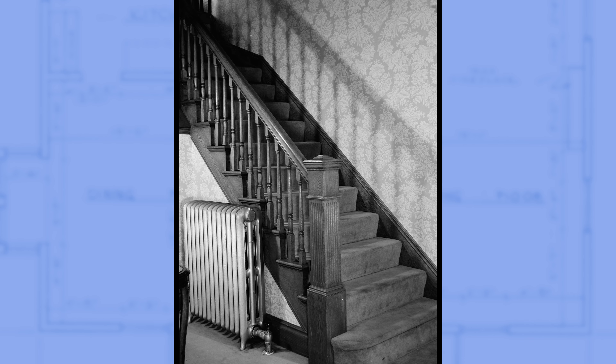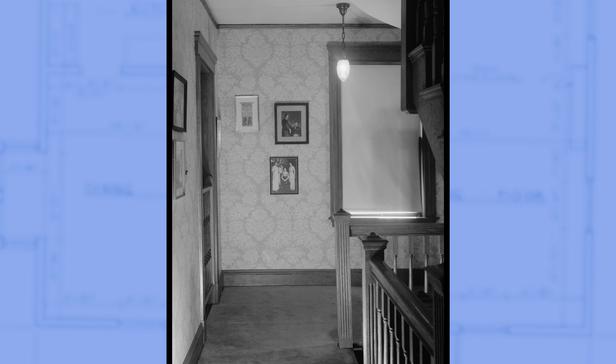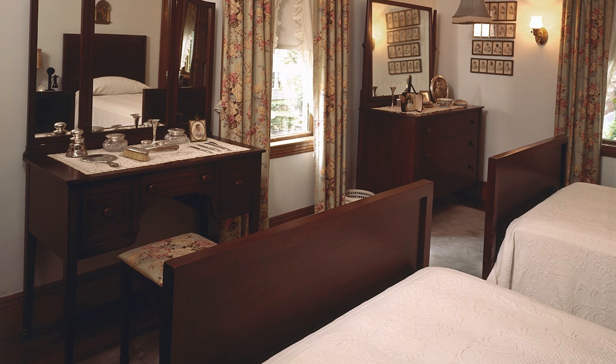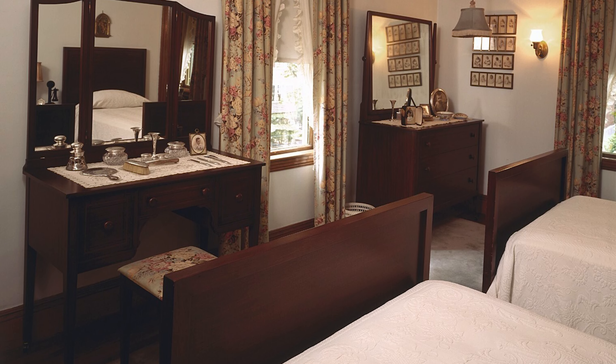Let's return to the entrance hall and pivot around the radiator, feeling its warmth rise as we travel up the stairs to the second floor. As we arrive at the second floor stair landing, we feel carpet beneath our feet — a soft surface for the young Kennedy children to run around and play. First, we will find Joseph and Rose's bedroom, with two separate beds, something which was common for the time.